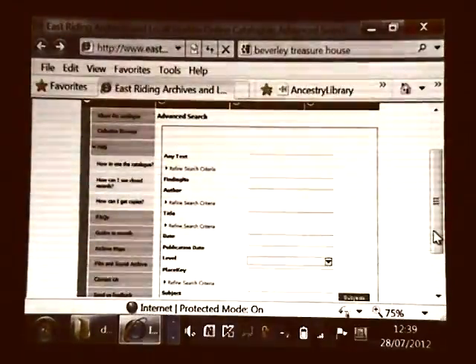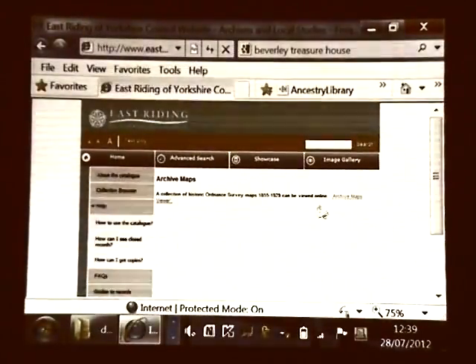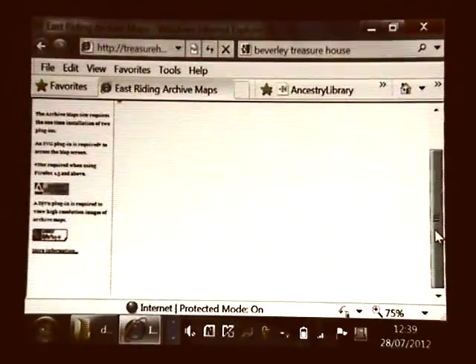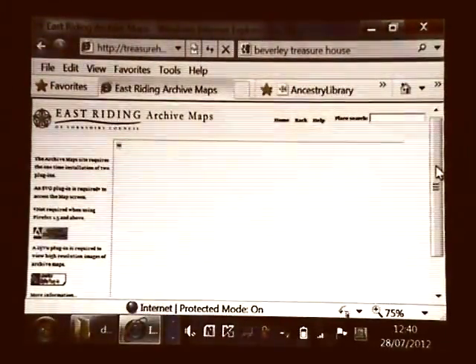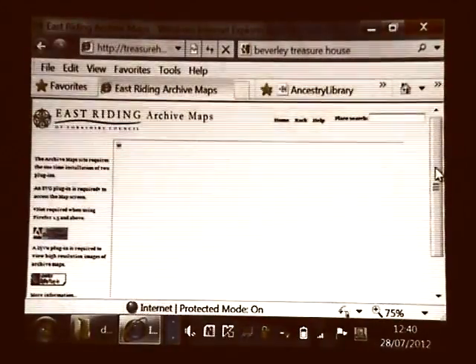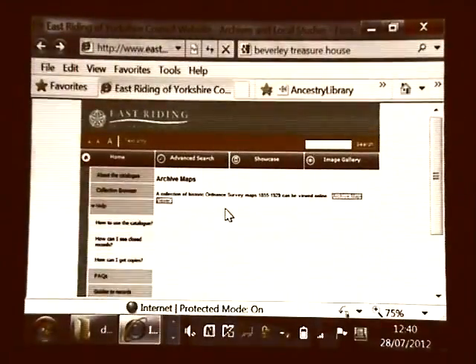Just going off on a slight tangent after the last talk — this is something that ties in with local history. You can go to Archive Maps on the website. If you have the viewer, you can look at six-inch maps from 1855 and 25-inch maps from around 1890, 1910, and 1927 for the whole of the East Riding. It's well worth doing just for putting flesh on the bones and looking at where your ancestors lived. The 25-inch maps include the terraces, so you can find even small streets. Unfortunately I can't get the viewer on this computer, but I've got it on mine at home.